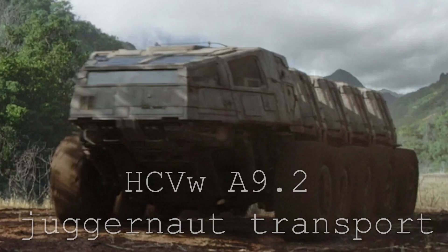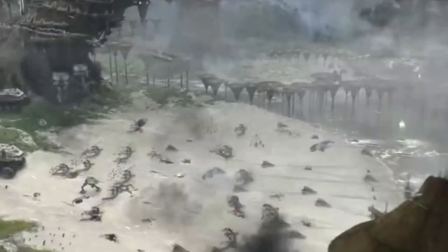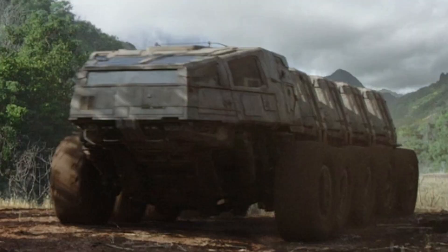If the Empire really needed something off-road, they had the HCV WA 9.2 Juggernaut Transport — just the Juggernaut Transport. This is another Clone Wars-era vehicle that was carried over into the Imperial era; it was so good that the Imperials kept using it. Basically a giant all-terrain vehicle, they had armored versions and also ones that were just meant to deliver cargo, which is what we see in The Mandalorian.